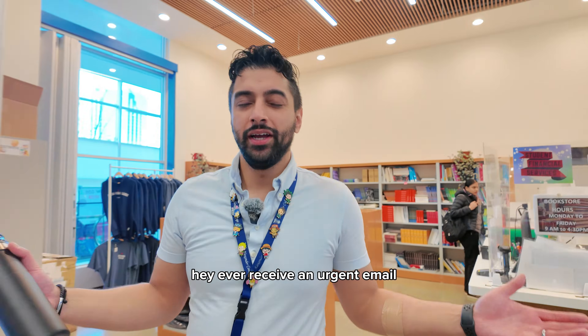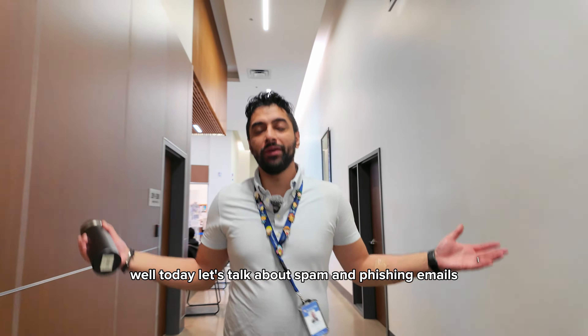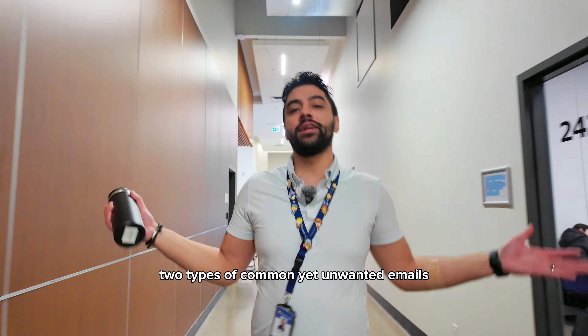Hey, ever receive an urgent email and you can't tell something's off about it? Today let's talk about spam and phishing emails, two types of common yet unwanted emails.